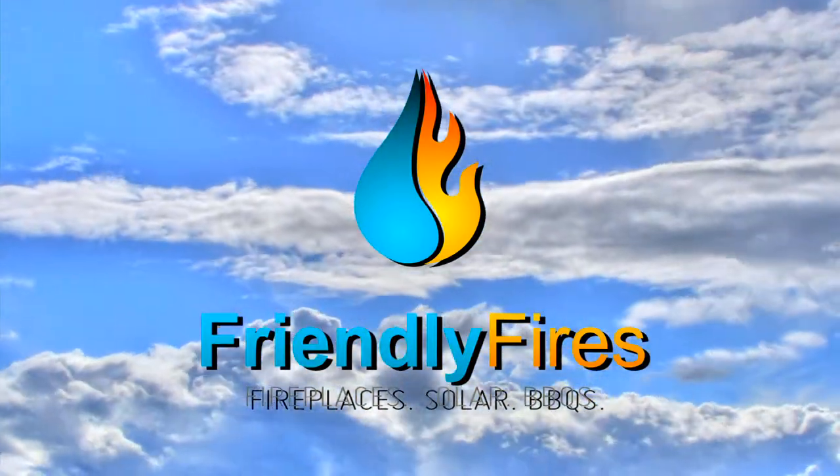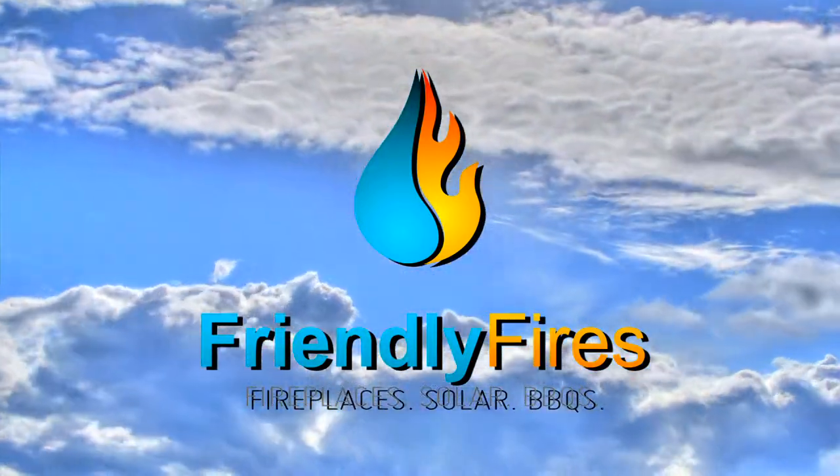Renewable Energy of Plum Hollow presents today's Friendly Fires Insider. Curtis, we seem to have a lot of customers coming in and they're telling us they're tired of buying junk. What's the difference between Napoleon's Prestige line of barbecues and what's available at the box stores?